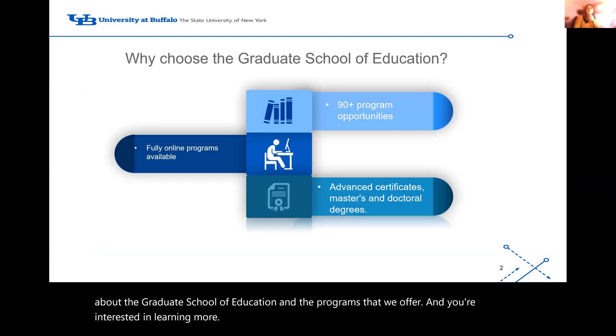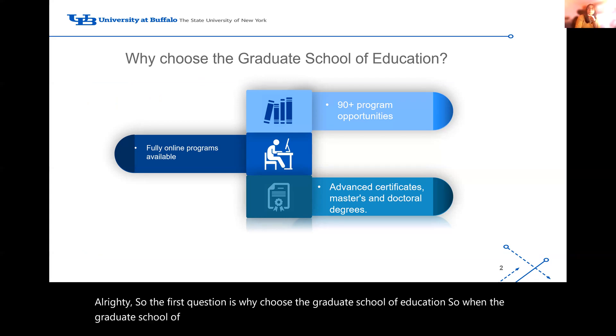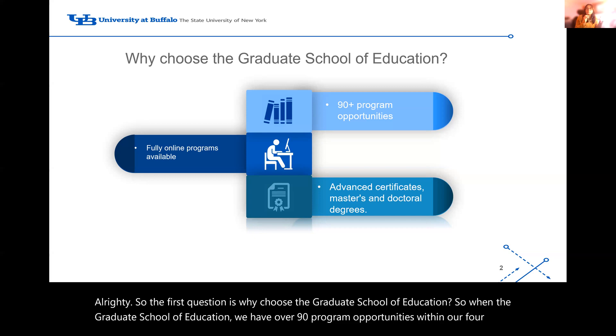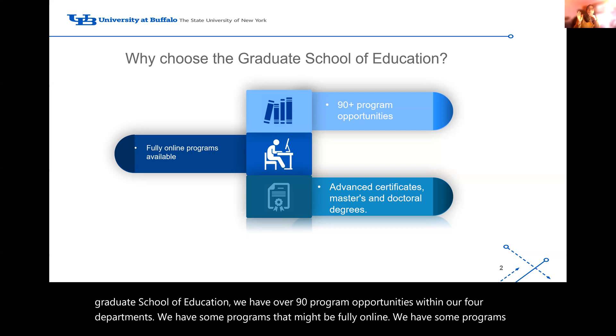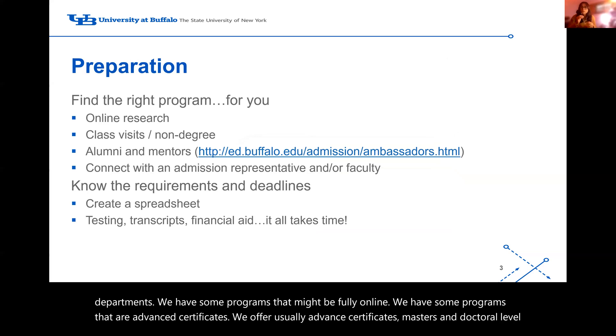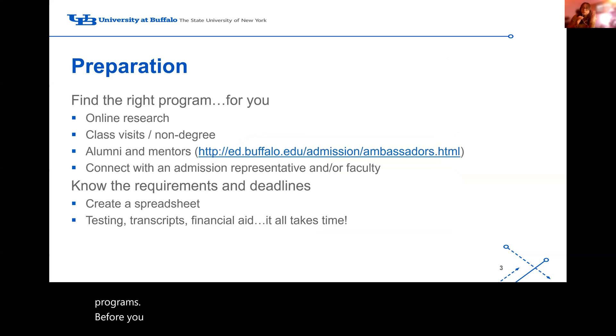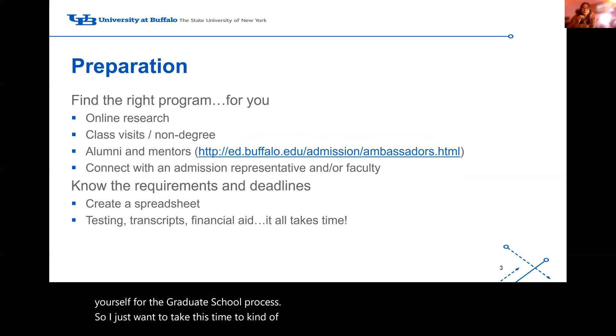So the first question is: why choose the Graduate School of Education? In the Graduate School of Education, we have over 90 program opportunities within our four departments. We have some programs that might be fully online, some that are advanced certificates. We offer advanced certificates, master's, and doctoral level programs. Before thinking about what program is the best fit for you, you do have to prepare yourself for the graduate school process.